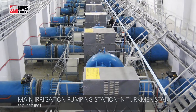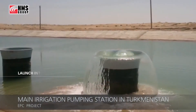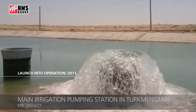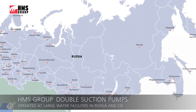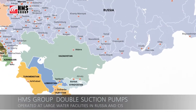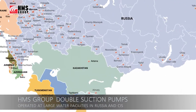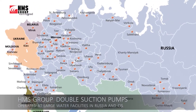This project was commissioned by HMS Group on an EPC basis for the Ministry of Water Resources of Turkmenistan. Since then, the pumps have proved their efficiency and reliability. High quality of manufactured equipment is confirmed by the confidence of our customers — more than half of all installed double suction pumps in Russia and the CIS have been produced by HMS Group.